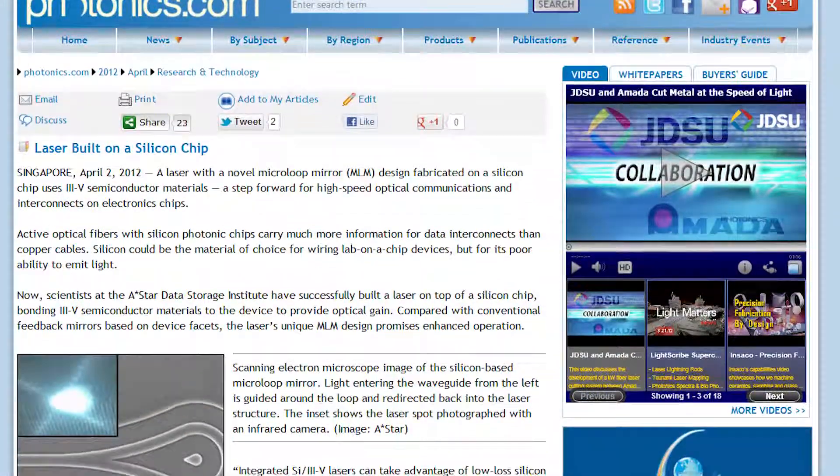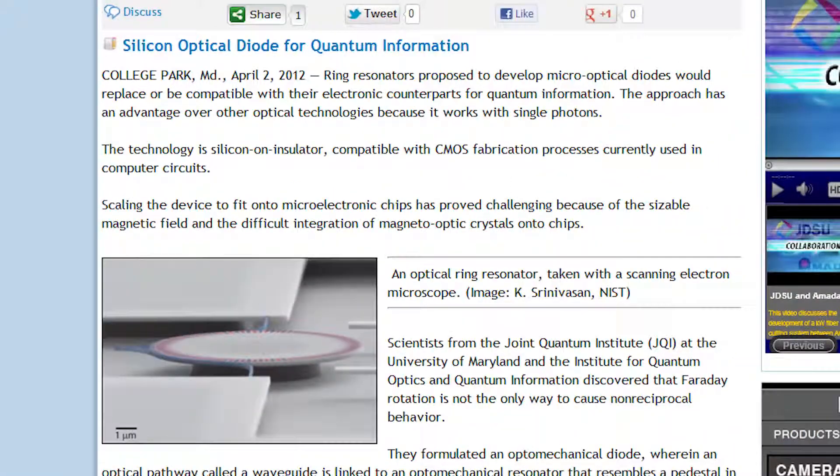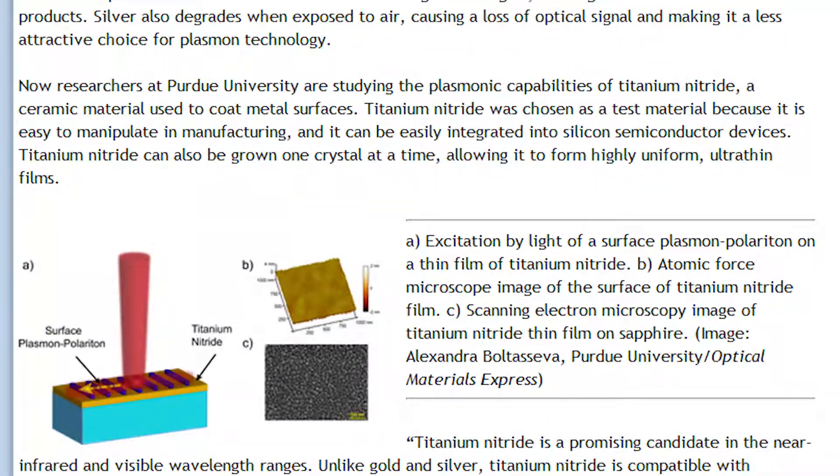There's a lot of communications-related research this week, and there are several other stories not yet mentioned — like a laser fabricated on silicon at A-Star Data Storage Institute, ring resonators at UMaryland that work with single photons and could be incorporated into micro-optical diodes, potentially replacing their electronic counterparts for quantum information, and the discovery of the first non-metal material to support surface plasmons, which could lead to new optoelectronic devices. For details on these and all other stories covered this week, visit photonics.com.